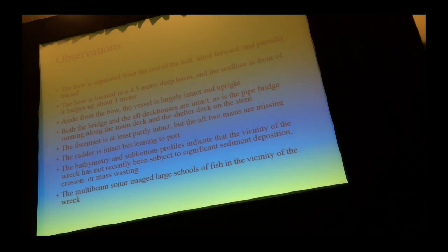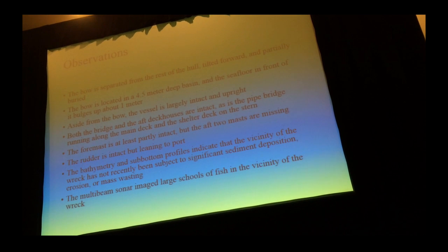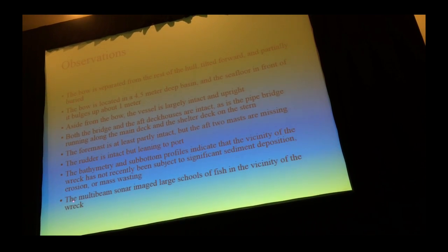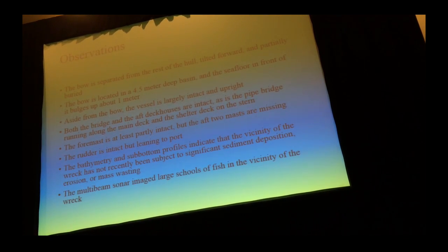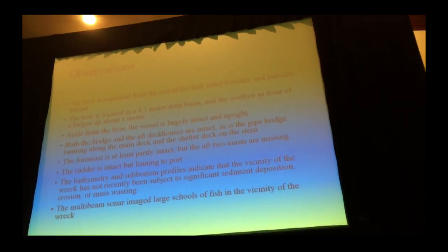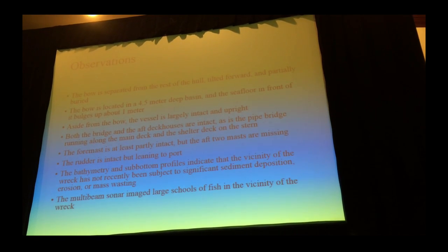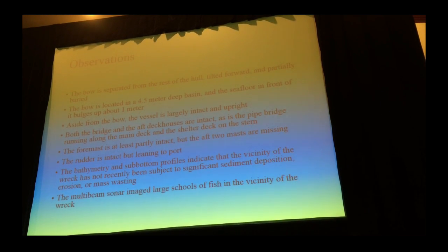They made a whole bunch of other observations that day. What's really interesting is that they imaged a large school of fish in the vicinity of the wreck. Artificial reefs attract wildlife — so it's not necessarily a bad thing to have a ship down there. It's just if it's loaded with fuel and deteriorates and releases oil, then that's kind of scary.